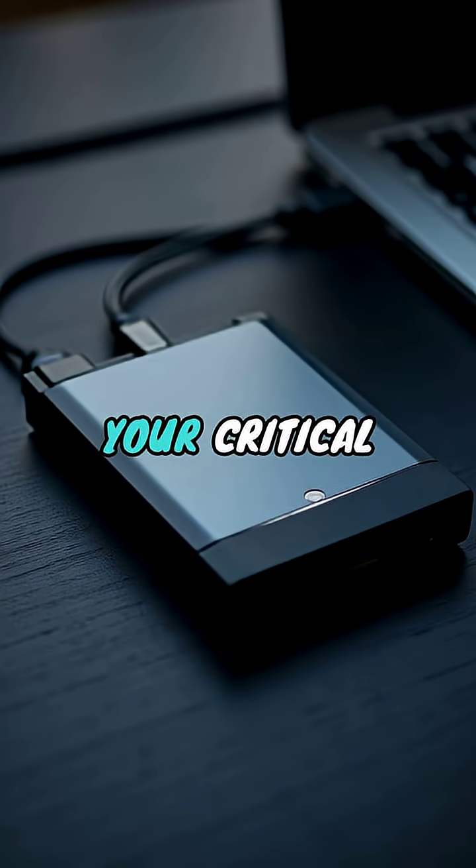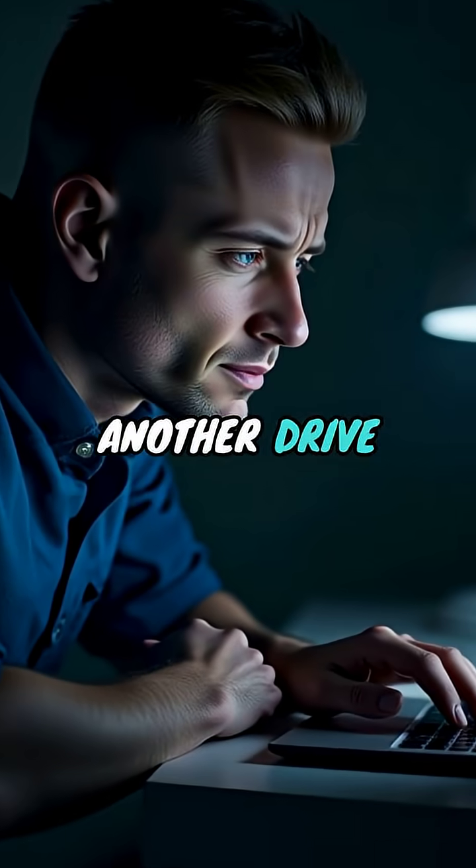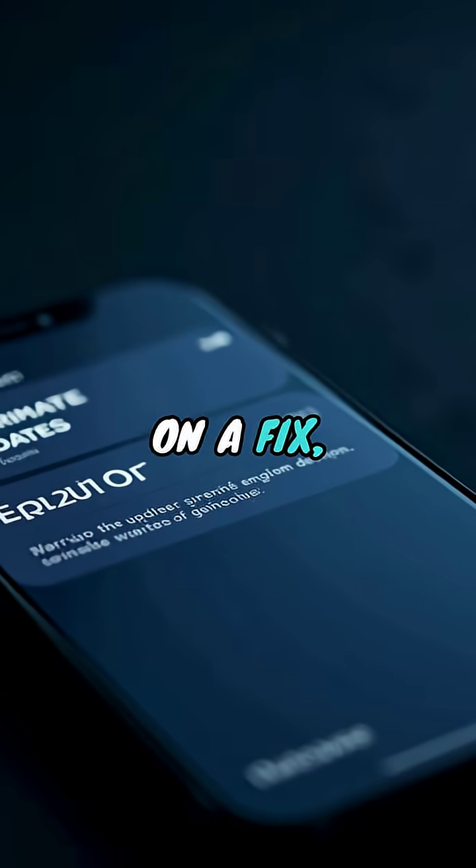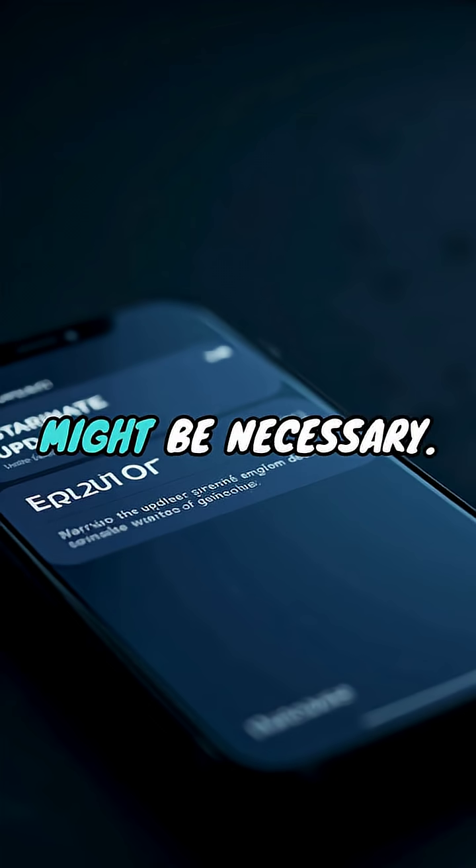Third, ensure you have a current backup of your critical data on another drive or cloud service right now. For affected users, Microsoft is working on a fix, but rolling back the update might be necessary.